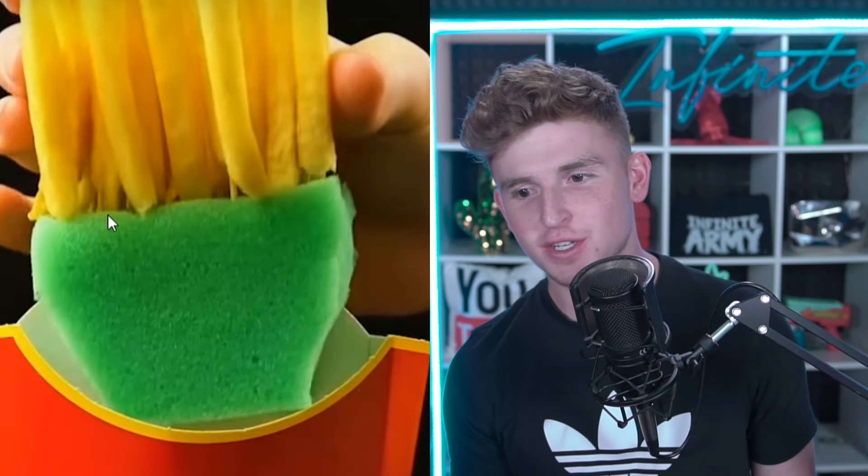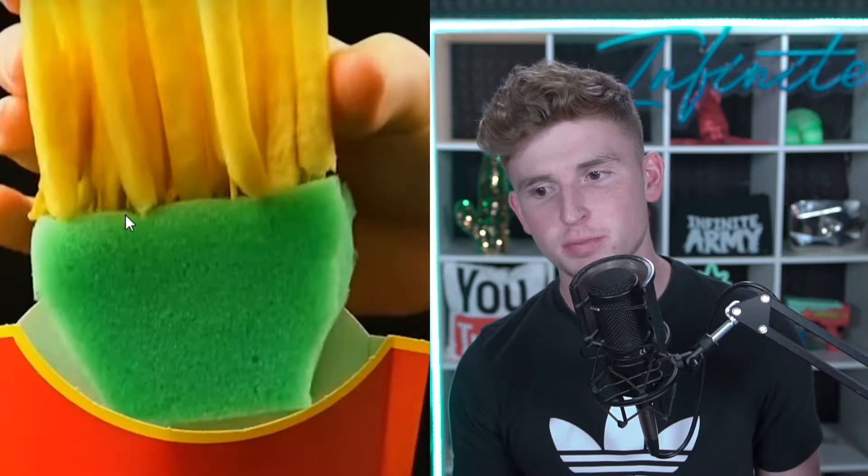This is how they make fry commercials. Did you see that? Let's replay real quick. What is that, dude? There's a frickin' sponge! So each individual fry, they put a toothpick — as you can see right there — into sponges, so they stand straight up.